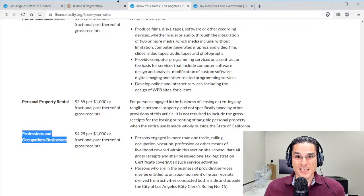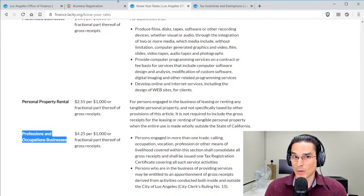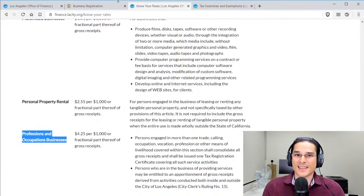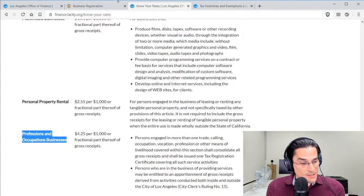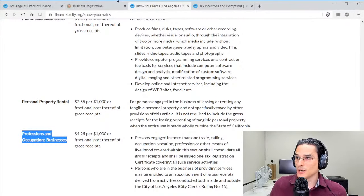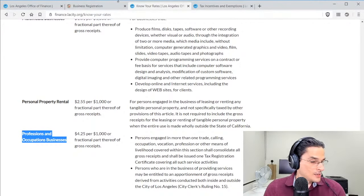Now, what's the Business Tax Registration Certificate? Once you start doing business within LA City, you go on their website and register for the BTRC. Once registered, you're on their radar and can pay taxes — but you're also able to take advantage of exemptions. In certain situations, you may just be logging on annually to renew your registration without having to pay any tax, even if you had gross receipts. That's what these exemptions allow.